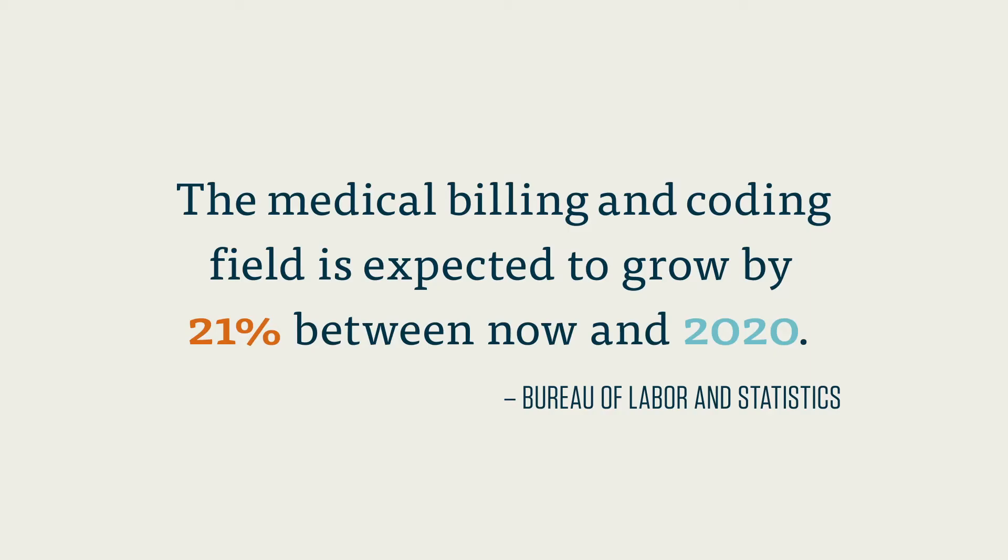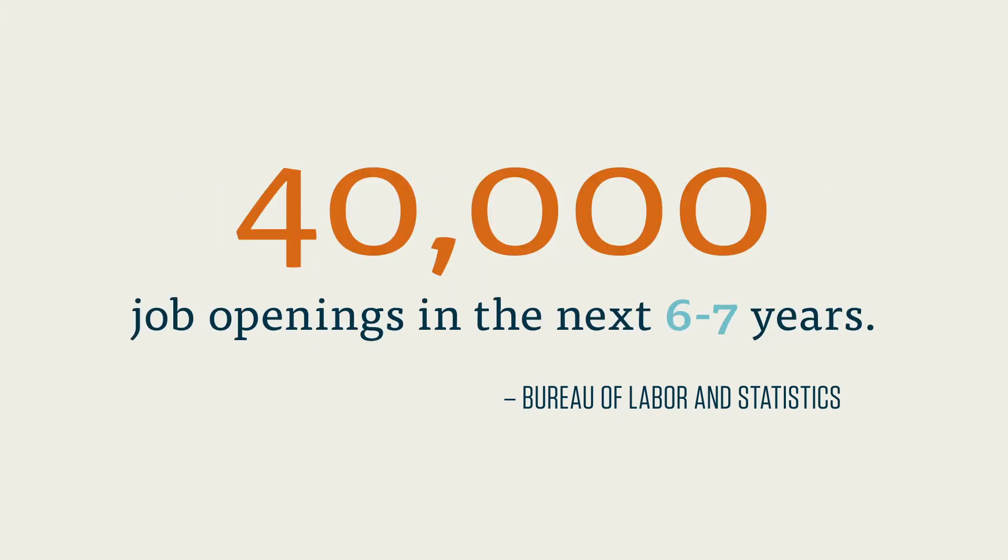Now is a very good time to look at a career in medical billing and coding. The American healthcare system is modernizing just as a large portion of the populace enters retirement, and the demand for healthcare professionals who can process crucial data is growing daily. According to the Bureau of Labor and Statistics, the medical billing and coding field is expected to grow by 21% between now and 2020. That's almost 40,000 job openings in the next six to seven years.